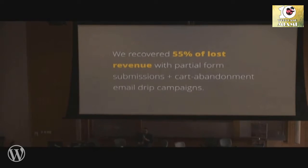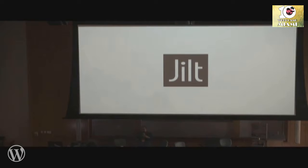We recovered 55% of lost revenue and continue to use this solution across all of our properties. You might have seen a sponsor here — Jilt. They offer this service, so go talk to them. I see it as free money — if you're not doing this, you're losing money. You pay them whatever their fees are; it's negligible to the amount of money you're actually going to make. Jilt, cart abandonment emails.